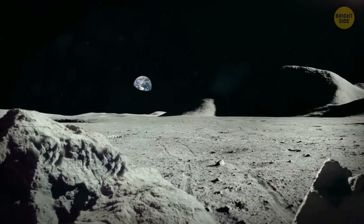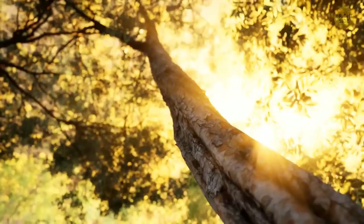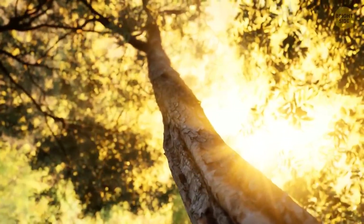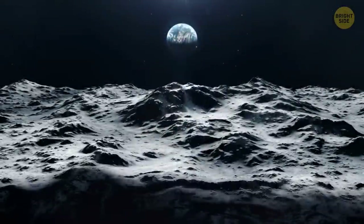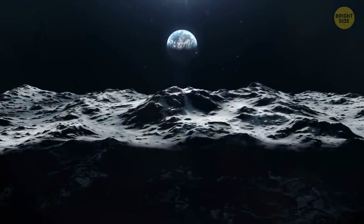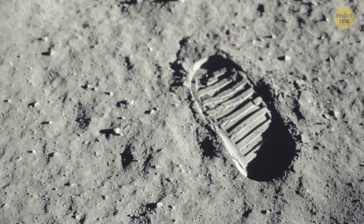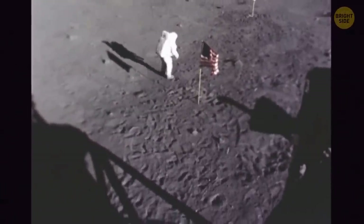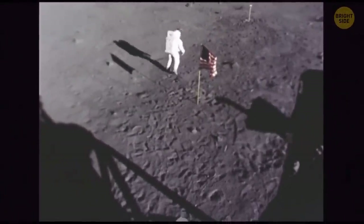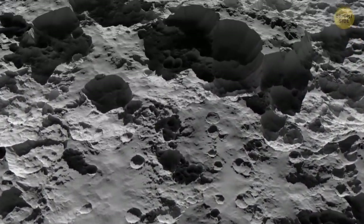Out in space, shadows are darker on the moon than on our planet, because the atmosphere on Earth scatters more sunlight. If you could visit the moon, you'd observe shadows so dark you wouldn't be able to see where you were going. You'd also notice fresh footprints on the lunar surface — people haven't set foot there in a few decades, but the footprints look as if they were left just yesterday. Since there's no water or wind on the moon, nothing can erase these footprints.